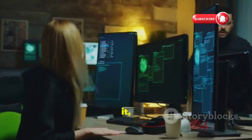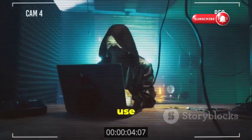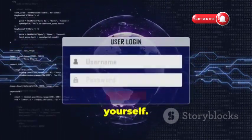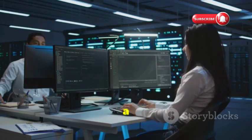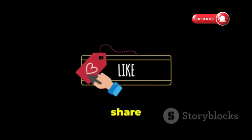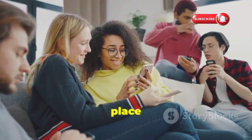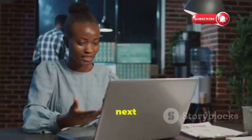And there you have it, folks. We've covered a lot of ground today, from the sneaky tactics hackers use to the practical steps you can take to protect yourself. Remember, cybersecurity is an ongoing process, not a one-time fix. If you found this information valuable, please like and share this video — your support helps us spread awareness and make the digital world a safer place for everyone. Stay safe out there, and I'll catch you in the next one.